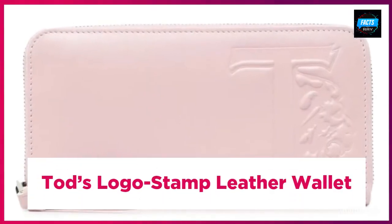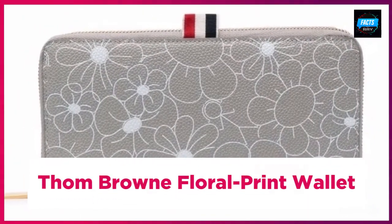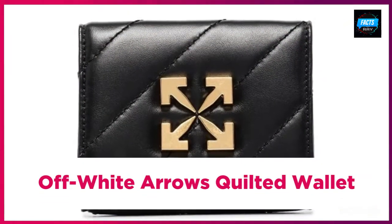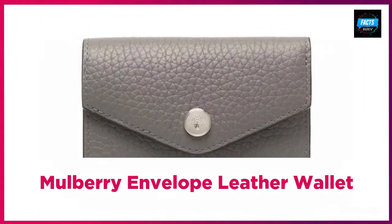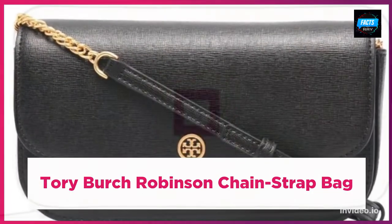Vivienne Westwood orb plaque card holder. Tory Burch mini miller leather wallet. Tommy Hilfiger poppy logo plaque wallet. Tod's logo stamp leather wallet. Thom Browne floral print wallet. Paul Smith logo stripe print wallet. Off-White arrows quilted wallet. Miu Miu Matelassé leather wallet. Mulberry envelope leather wallet. Tory Burch Robinson chain strap bag.